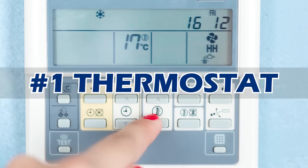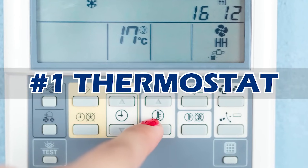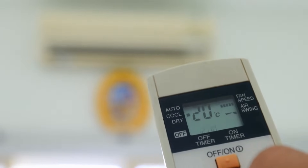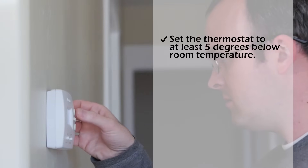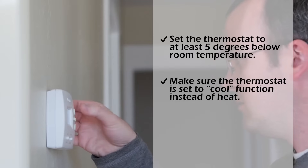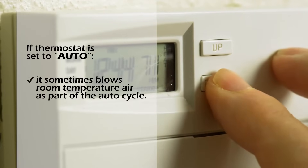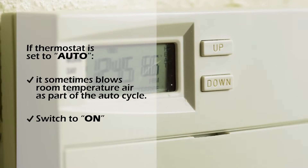The first place to check is the thermostat — it's where you should always start when your AC isn't working. One common problem is having the unit set to the wrong temperature; set the thermostat to at least 5 degrees below room temperature. Make sure it's on the cool function instead of heat, and make sure it didn't accidentally get turned off. If you have it set to the auto feature, it may sometimes blow room temperature air as part of the auto cycle — switch it to on instead.